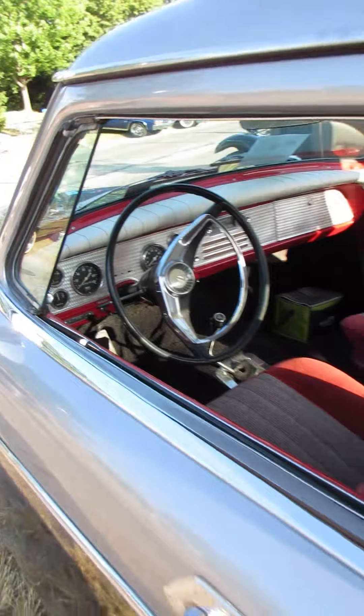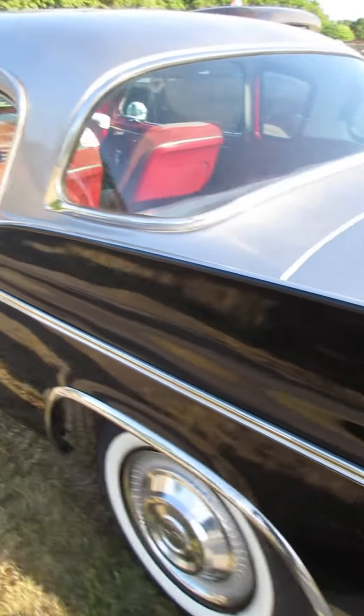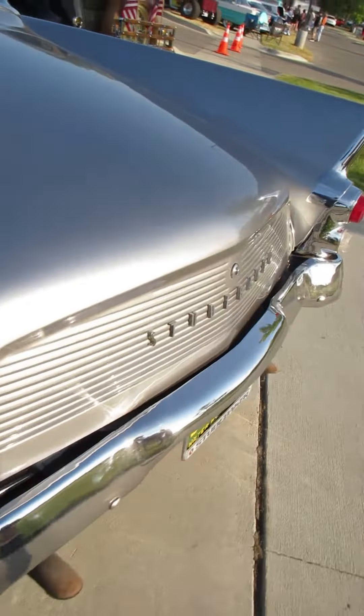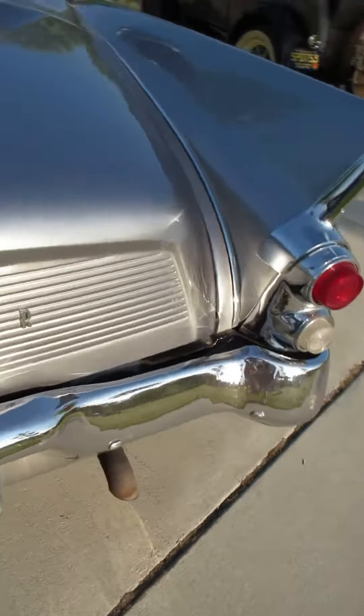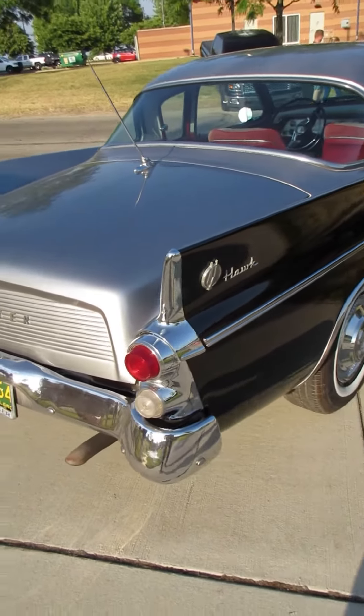Nicely done interior. Wow. Gotta love those fins.